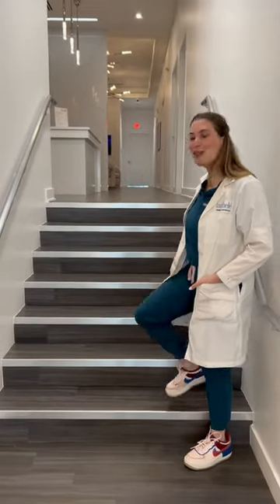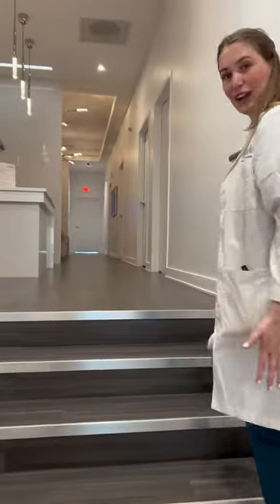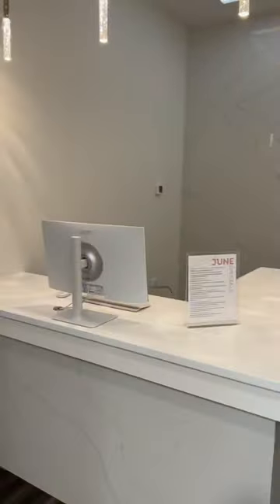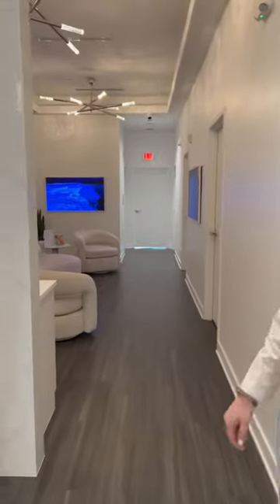Hi guys, I'm here to show you our beautiful new expansion. If you don't remember from before, this was actually a wall and we broke through and created this whole new spa wing with five new esthetician rooms. The whole feeling here that we're trying to cultivate is relaxing spas, so you can hang out in our relaxation area before any of your treatments.